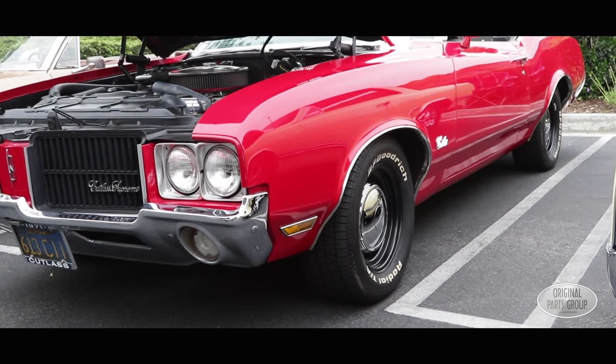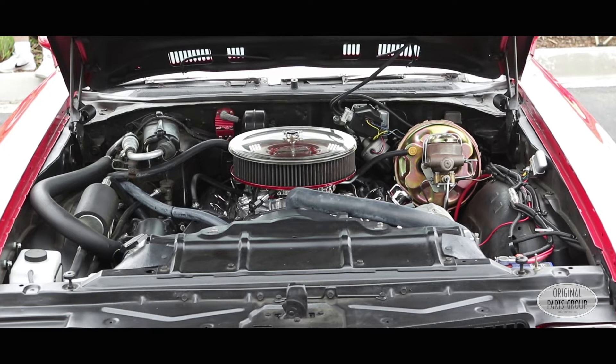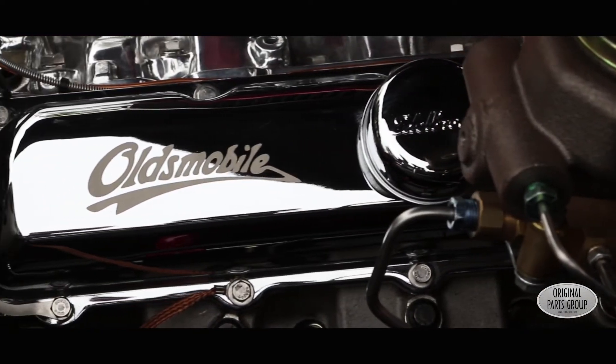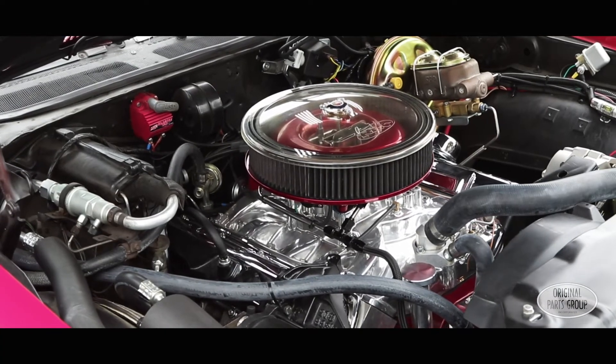I picked up where he left off, and I kind of made the car my own and put all the performance stuff in the car. It's a 455, bored 40 over, so it's around 463 cubic inches, about 480 horsepower or so.